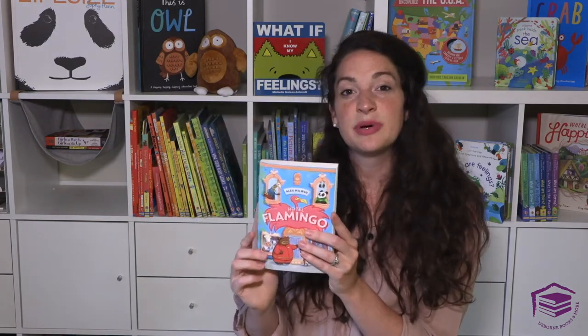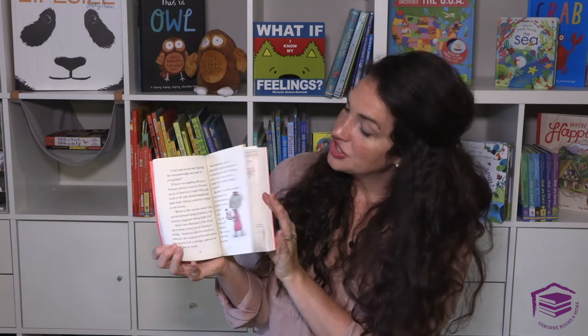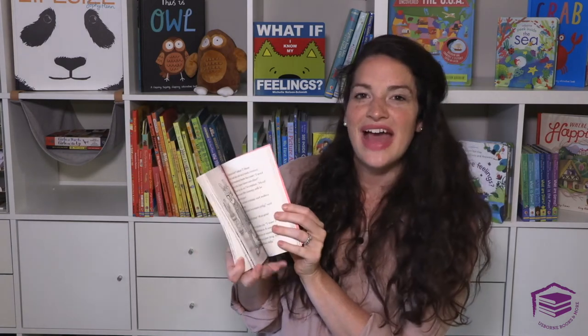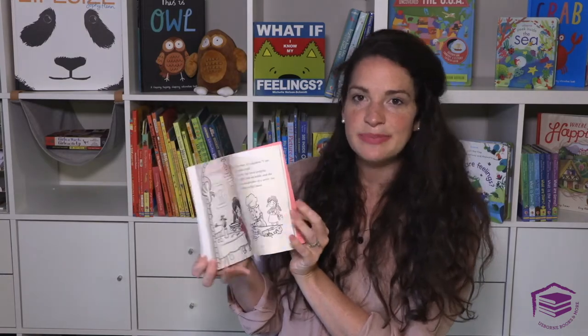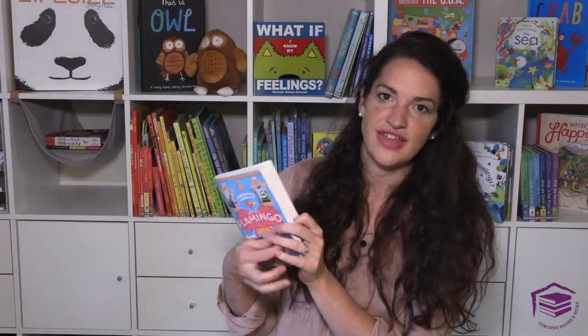Hotel Flamingo is the last series I'm going to show you right now. These books are about a little girl who takes over a hotel her aunt left her — it's dilapidated and she has to do a lot of work to get it back up and running. They're funny stories but also really good learning stories with lots of different life events going on.